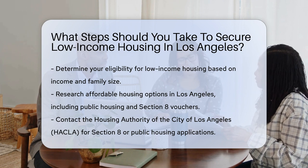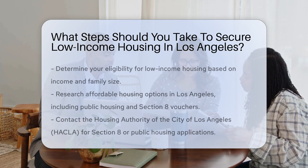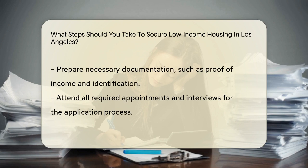Research various affordable housing options available in Los Angeles, such as public housing and Section 8 vouchers. Contact the Housing Authority of the City of Los Angeles, HACLA, to apply for Section 8 vouchers or public housing programs.